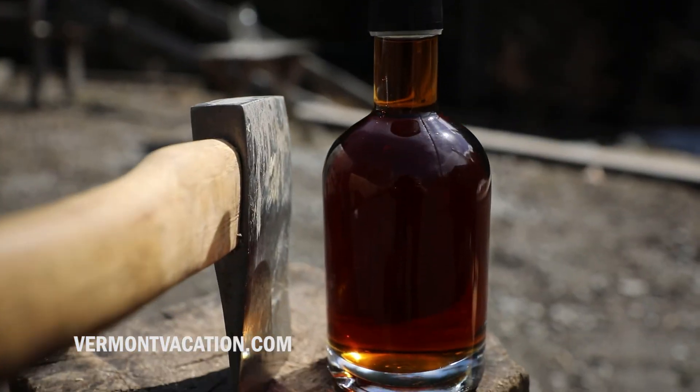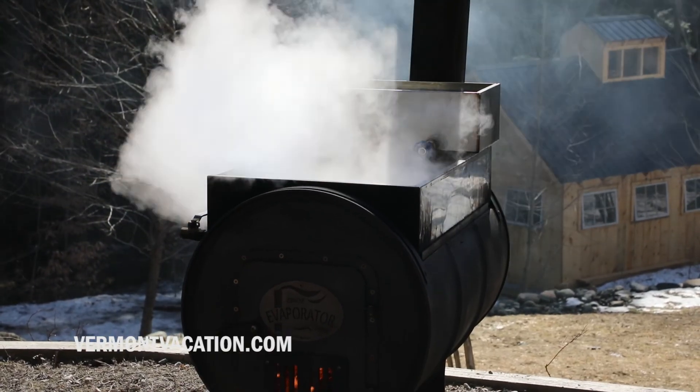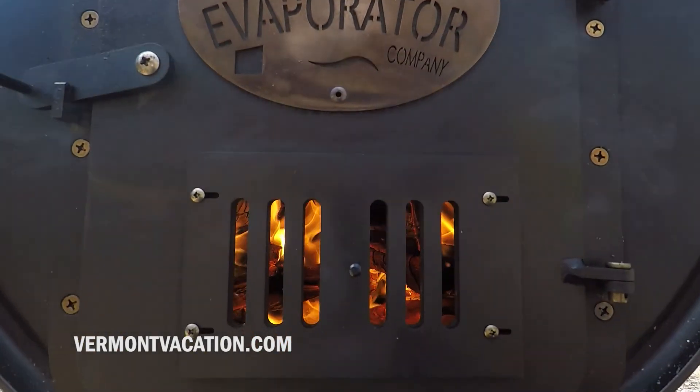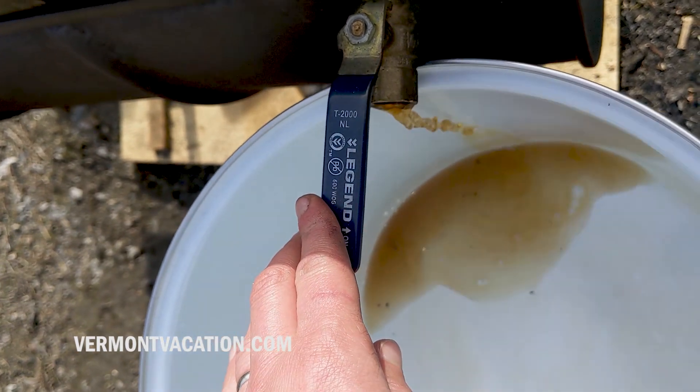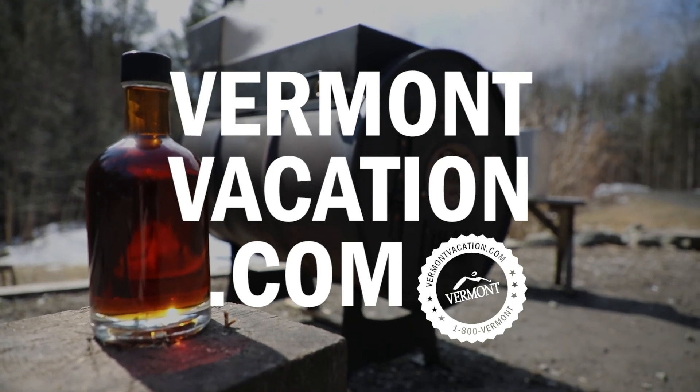Who knows if we would have thought of this somewhere else — but because we live here and can call ourselves the Vermont Evaporator Company, I think we have some street cred that we work hard to live up to. The value of the Vermont brand, especially when it's associated with maple, is really hard to overstate.